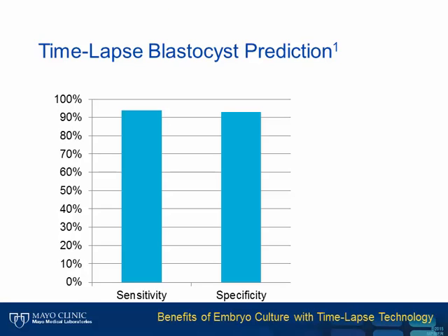The first question we asked was: does time-lapse predict blastocyst formation? This debate gained considerable attention following the findings of a study published in 2010 that showed, with a very limited sample size, that there was very high sensitivity and specificity for time-lapse prediction of blastocyst formation.